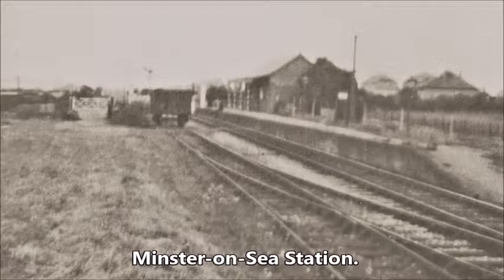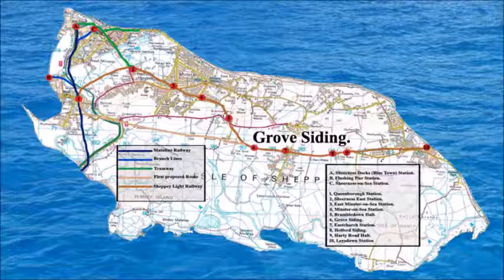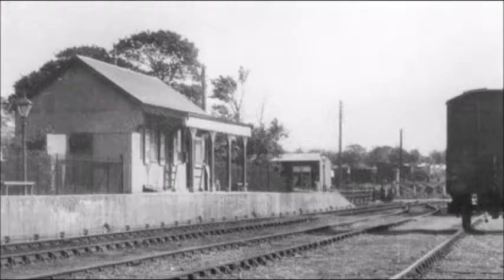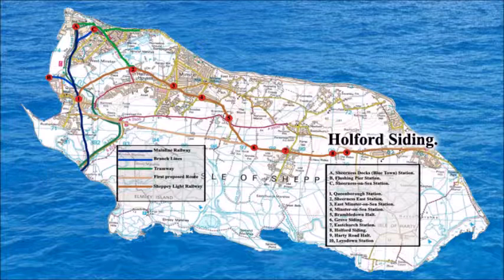Minster-on-Sea Station, along Shockles Road, 50 metres from Harps Avenue. Bramble Down Halt, in Bramble Down Village, next to the farm shop. Grove Siding, one mile beyond Bramble Down, on the road leading to Grove Farm. East Church Station, on the right, 730 metres along the road leading towards the prisons. Holford Siding, one mile beyond East Church and half a mile from Harty Road Halt.